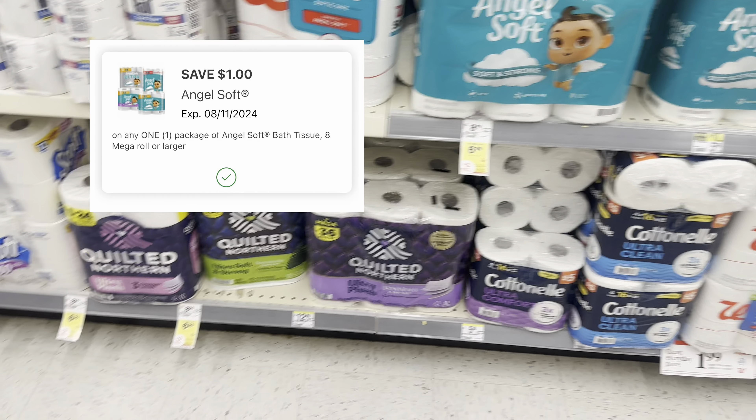Next we have a deal on Palmolive and also one for the Suavitel. These are buy two, get a $2 register reward. I'm going to grab two — my total will be $5.98. We have a $1.50 digital, so you'll pay $4.48, then earn back that $2 register reward making it $2.48 for two. Now if you have the big bottle of Suavitel at your store, there's a $2 digital for it priced at $5.99. So one of those plus one Palmolive for $2.99 after coupons and rewards comes to around $3.48 for the two.